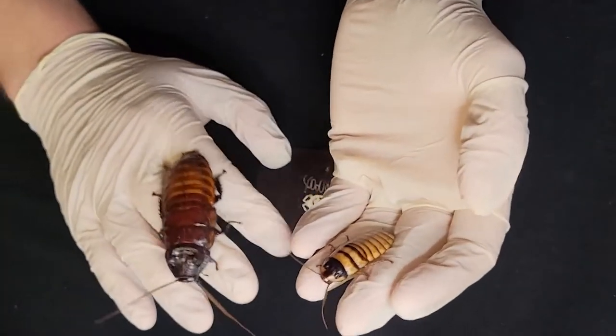Let's talk about Elliptorhina javanica, which is the Halloween hisser. The pros: they look like pumpkins, which is absolutely adorable. These are the easiest of roaches. Their diet can get a little complicated at times only because they don't seem to eat as many things as a typical Madagascar hissing cockroach, but for the most part they do. If you have dubia roaches or Madagascar hissing cockroaches, these guys are going to eat the same thing.